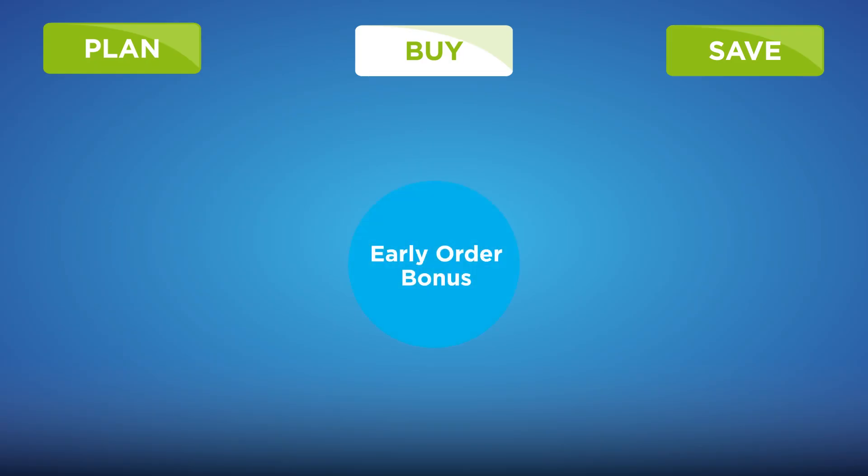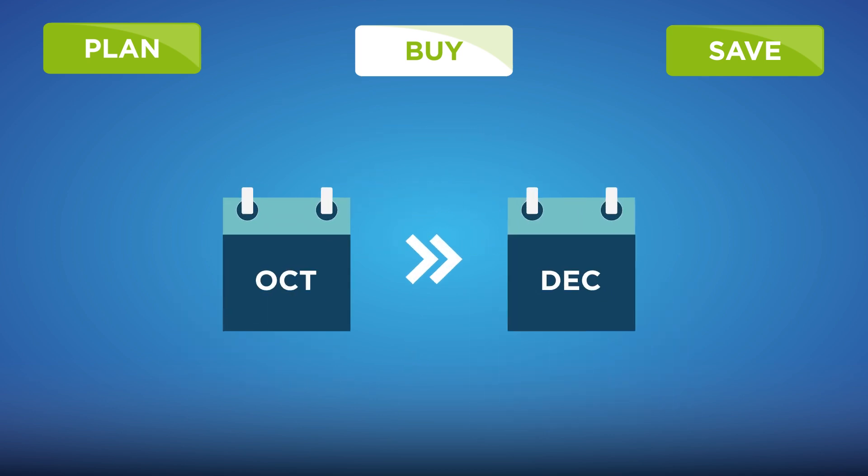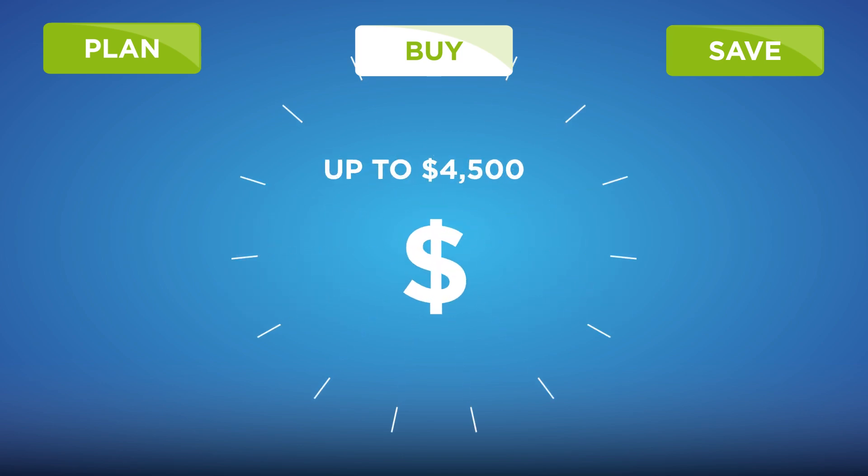Additionally, with the early order bonus, it pays to buy early. When you earn at least $1,000 in base rebates during the early order bonus period, you'll receive an additional one-time rebate.